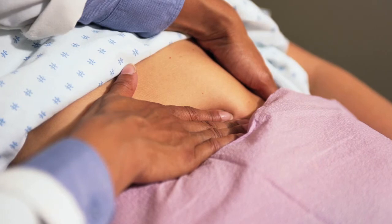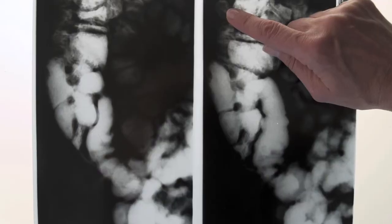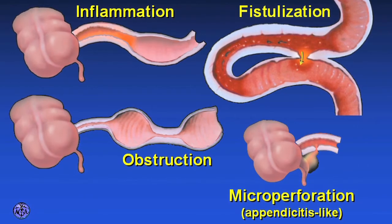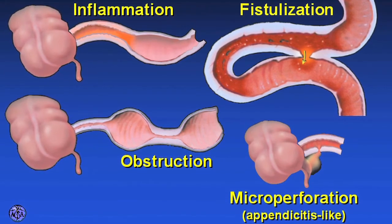We are able to make an accurate diagnosis with the history and physical exam, endoscopy with biopsies, lab tests, and imaging tests. There are three clinical patterns of Crohn's disease: inflammatory, stricturing, and fistulizing disease with microperforations.